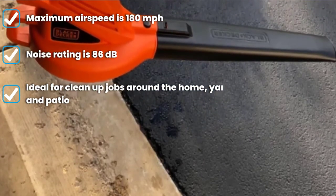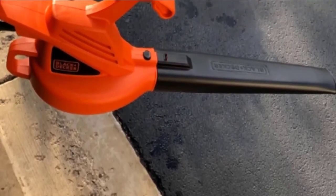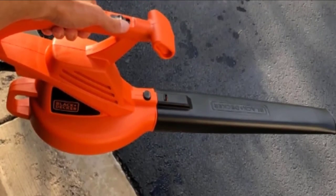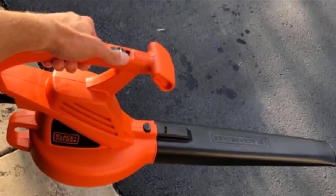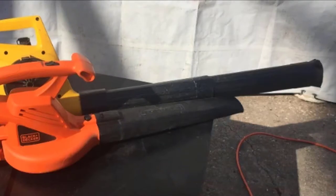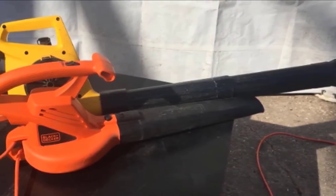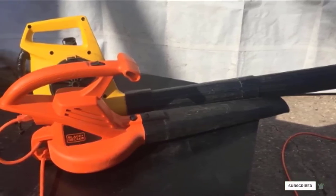Black+Decker offers a two-year warranty with this blower, and the build quality is outstanding when compared with other options in this price range. It has a built-in cord retention system that prevents interruptions while cleaning. The leaf blower is quite small and lightweight at just 4.4 pounds, making it portable and practical. It also features a comfortable and ergonomic handle for extended use.